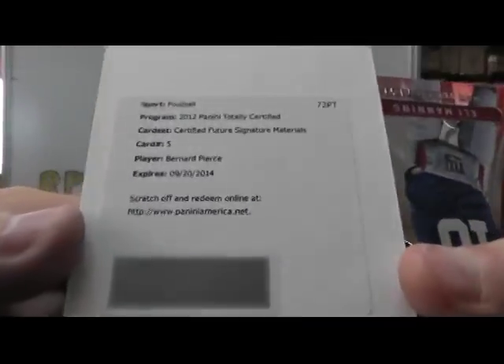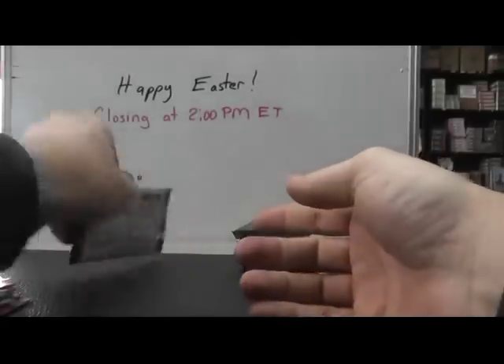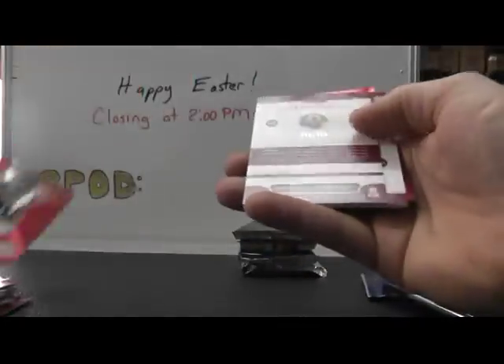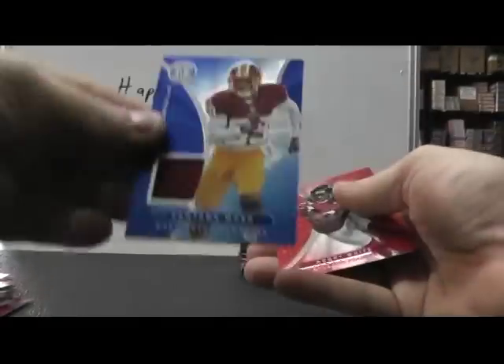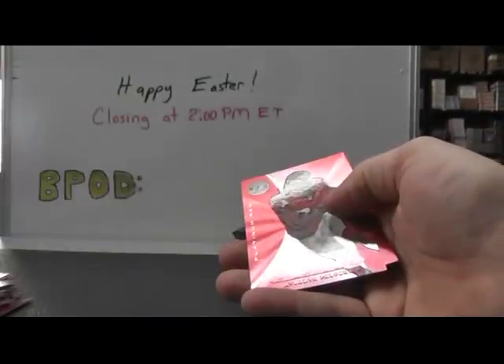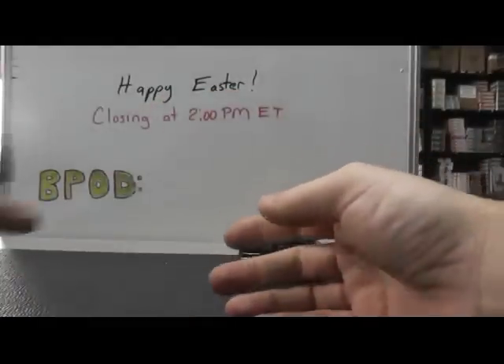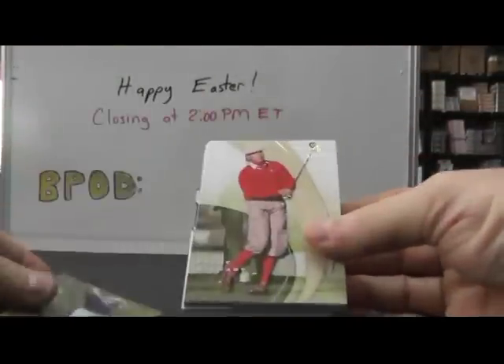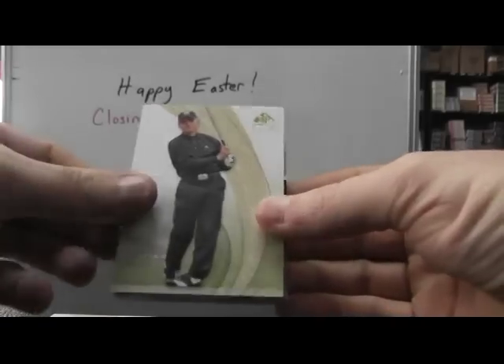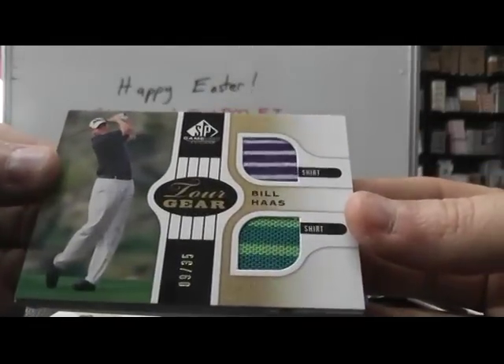Jersey autograph is Bernard Pierce future relic autograph, and the last one Pierre Garçon one ninety-nine blue, and 99 Santana Moss Jersey — Redskins hot pack. Alright, we have Van Pelt, Payne Stewart, Gary Player dual shirt number two thirty-five.